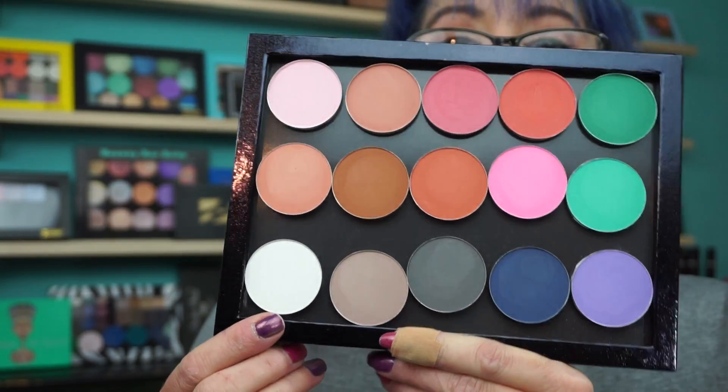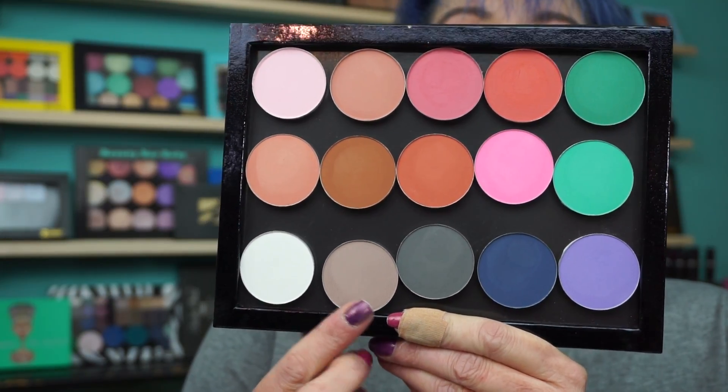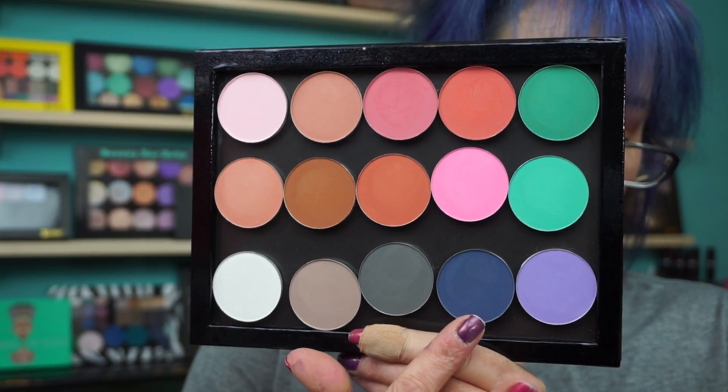Then the bottom here: this is 1, which is white, 36, 51, 19, and 12.